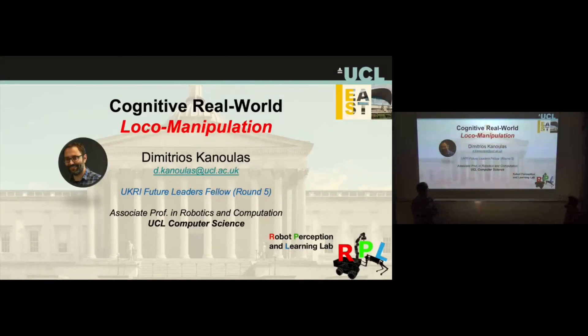Thanks to Dimitrios for coming to the robot learning seminar. Dimitrios is a professor at UCL in robotics and computation and a UKRI Future Leaders Fellow. He works on legged manipulation and has brought along a robot for a live demo, which is always awesome in a robotics talk. Local manipulation is really interesting because even with a long robot arm, the robot can't always access all objects in the environment.